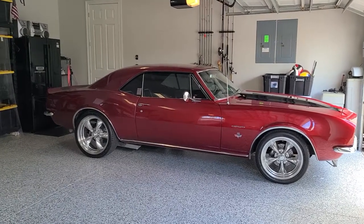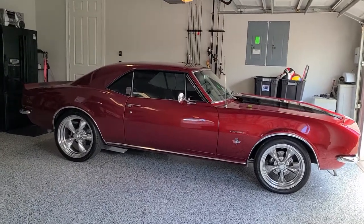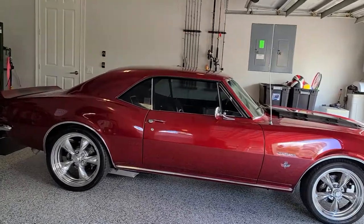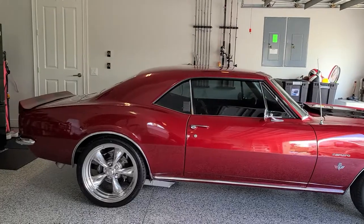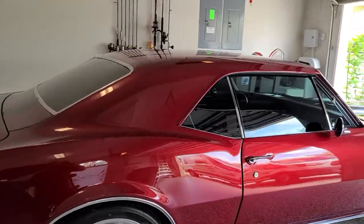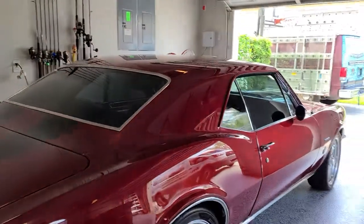Hello, my name is Sean with Tent Man Window Tinting. This is our mobile unit. We're located in Longwood and Winter Park, and we'll be opening a third location December 1st, 2020. Right now you're looking at a fully restored 1967 Chevrolet Camaro.